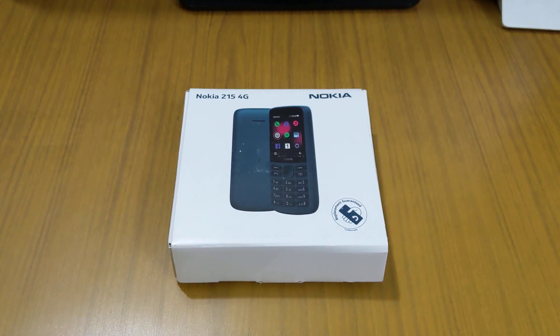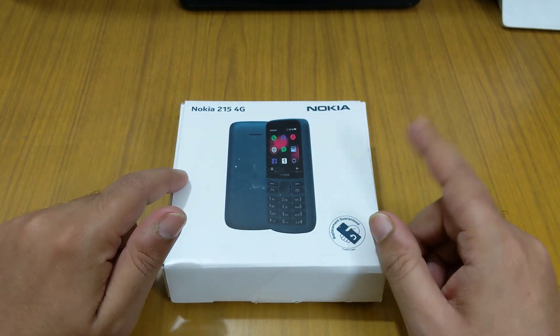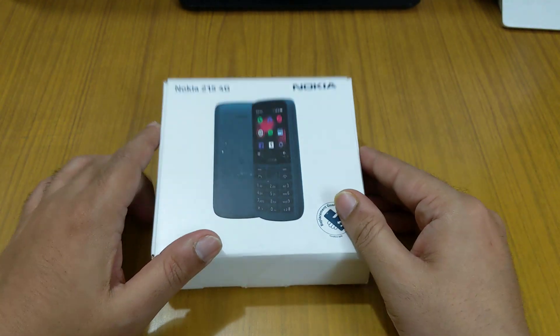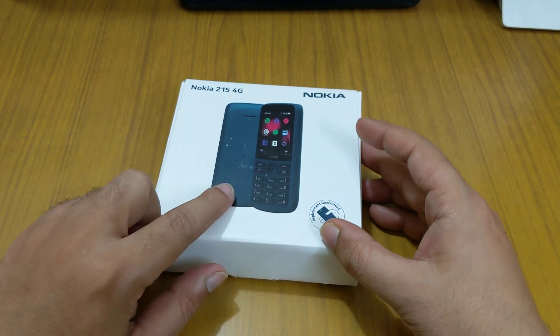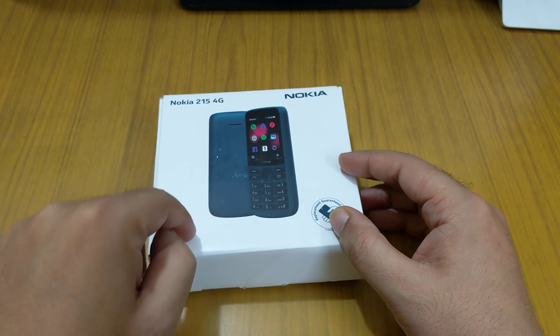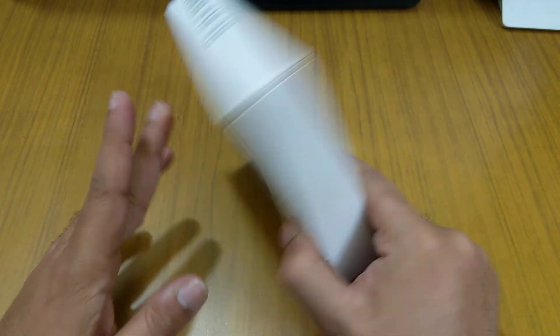Hello friends, today I'm going to show you the Nokia 215 4G. This is the new Nokia phone which supports not only 4G but also Voice over LTE. For those looking for a normal bar phone as a side phone — nowadays everybody has a smartphone — but this phone is better because it gives long battery backup, is easy to hold, and goes anywhere. It's very small.